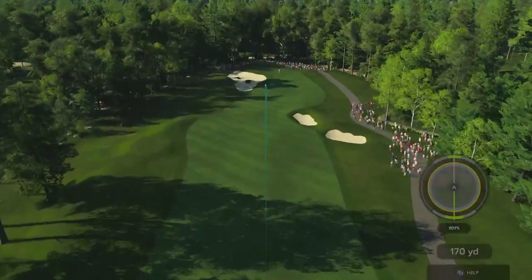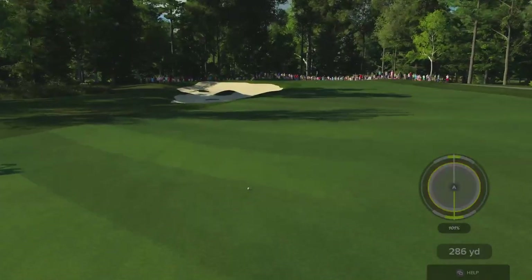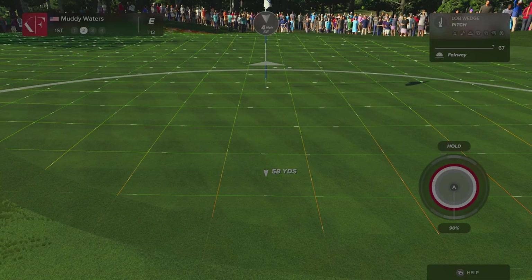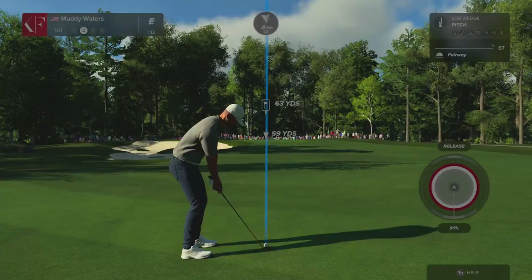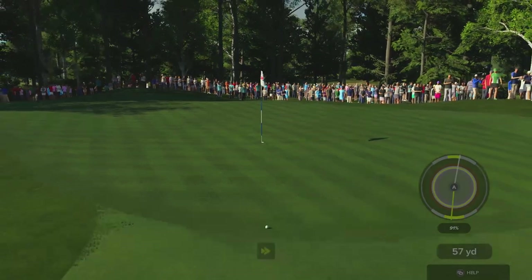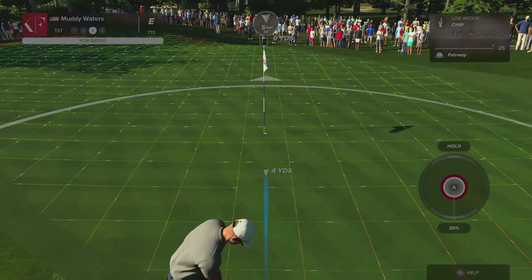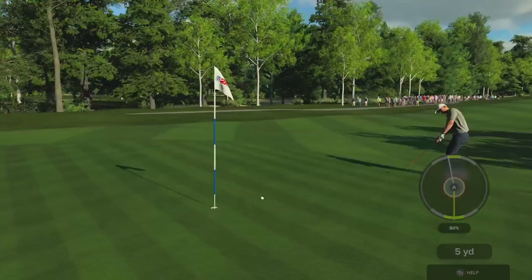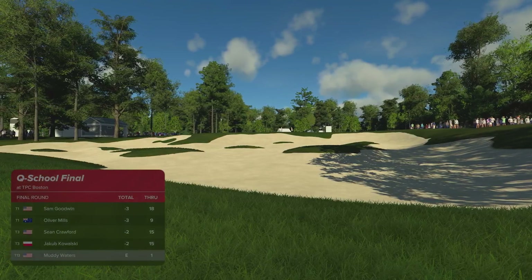Oh my, that was launched. Second shot here on the first. This would be a great up and down. Oh, well played, judging it beautifully. And that should secure the par on this one — he finds himself in a share of 13th.